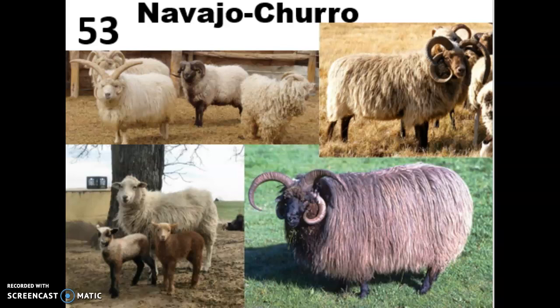They almost went extinct twice. In the 1860s the Navajo tribe were declared enemies of the US government and were driven out of their homes, and at that point their crops and livestock were destroyed, so we lost a lot of these sheep in that period. Then in the 1930s there was a government mandated culling of herds in response to the drought and overgrazing that was going on with the Great Dust Bowl and as part of the Great Depression. In the 1970s there were only 450 Navajo Churro sheep left in the US, and it's still a rare breed today, although those numbers have rebounded a little bit.